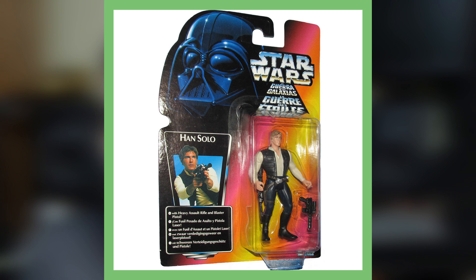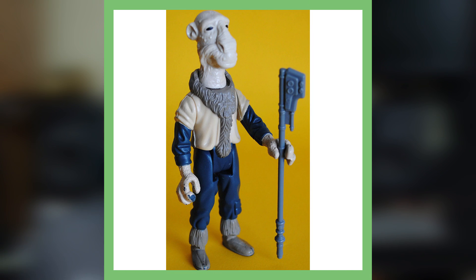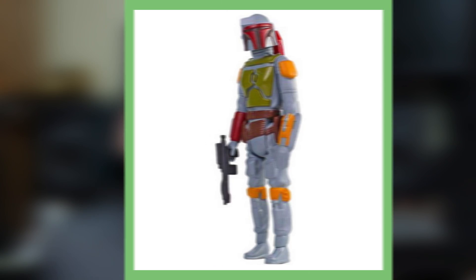Next up is Yak Face. This character appeared in Return of the Jedi, and this 1985 toy was released right before the collapse of the entire line. The figure shipped to Europe and became hard to find. It is now worth around a thousand dollars in perfect condition.